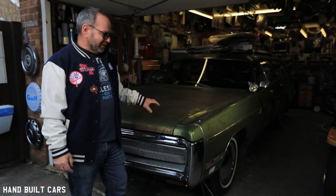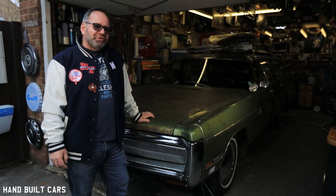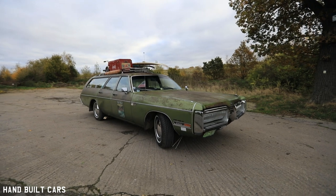My name's Mark and this is my 1972 Plymouth Fury custom Suburban station wagon.